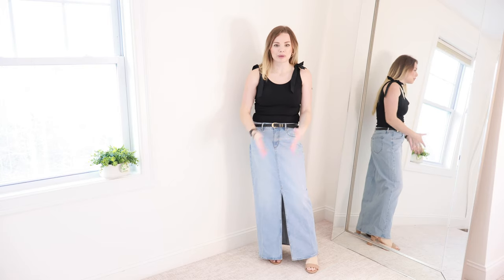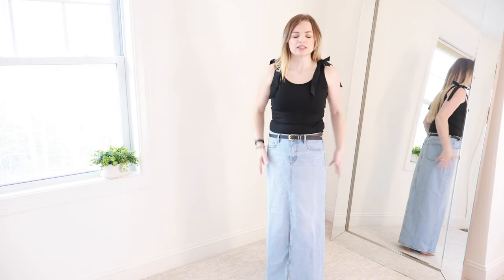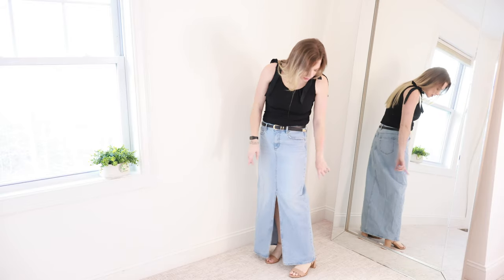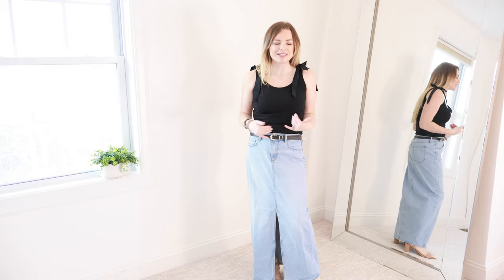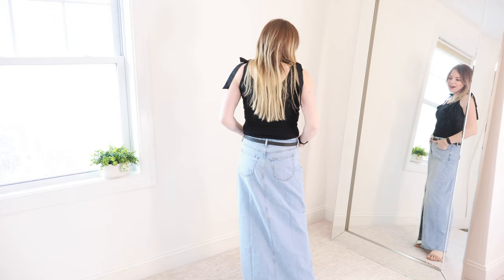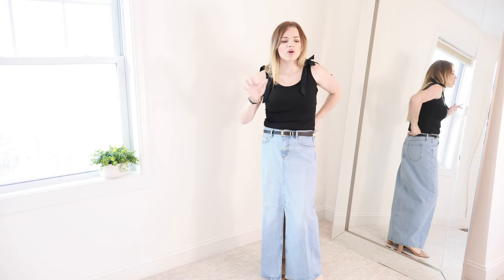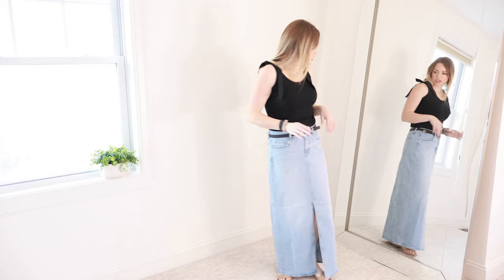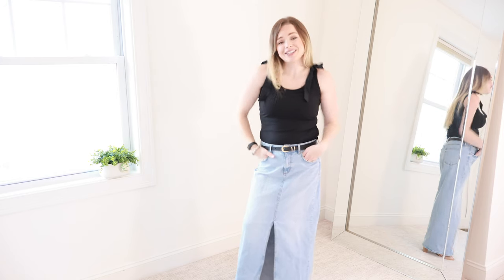I like the little slit in the front — I feel like it adds a little bit more edge to it. It is definitely a structured heavyweight denim, not lightweight whatsoever. It's a substantial skirt. It does barely touch the floor. I am five-four, but with my little heel, I think it fits just perfectly. I paired it with this little belt from Express, which ties in the black bodysuit really well. I got the skirt in a size four. Loft tends to run a little bit on the larger side. I don't believe they have a petite option — this is just the regular size.